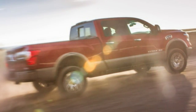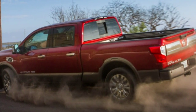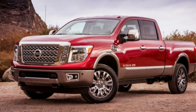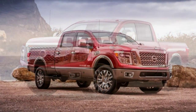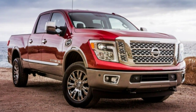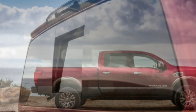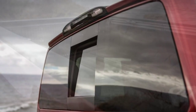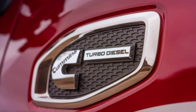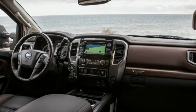The new V8 rates at 310 horsepower and 555 lb-ft of peak torque at 1,600 RPM — between the Ram 1500's VM Motori 3.0-liter EcoDiesel turbo V6 at 240 horsepower and 420 lb-ft, and the Ram 2500's 6.7-liter Cummins turbo diesel inline-6 at 350 horsepower and 660 lb-ft. Nissan's diesel also produces much less power than the big turbo diesel V8s in heavy-duty trucks from Ford and General Motors, which produce 440 horsepower and 860 lb-ft, and 397 horsepower and 765 lb-ft, respectively.